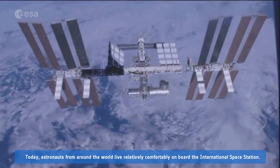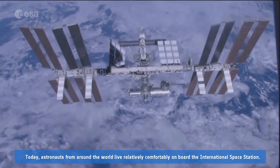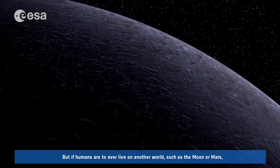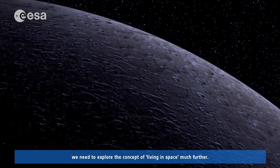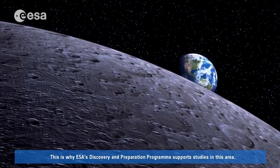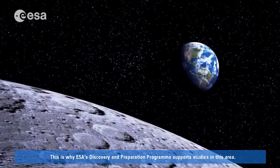Today, astronauts from around the world live relatively comfortably on board the International Space Station. But if humans are to ever live on another world, such as the Moon or Mars, we need to explore the concept of living in space much further. This is why ESA's Discovery and Preparation Programme supports studies in this area.